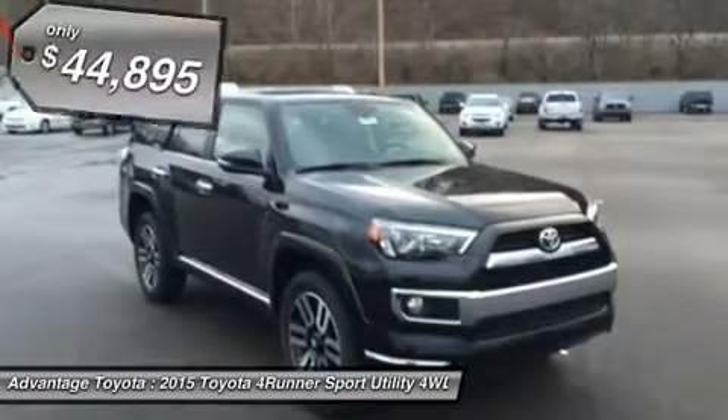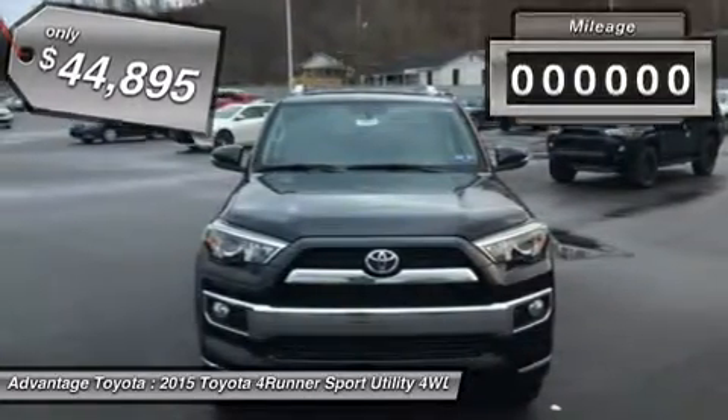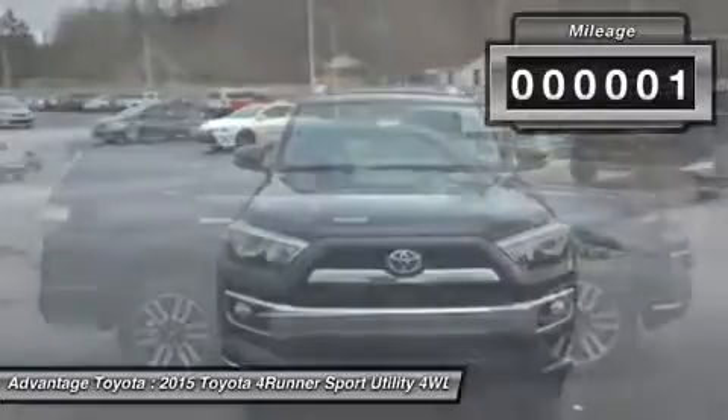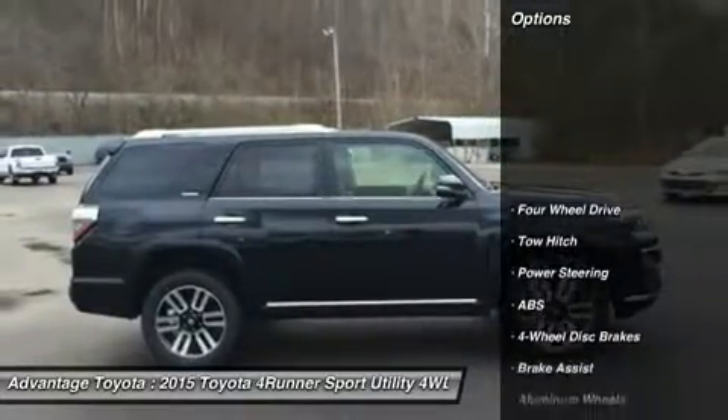On the road, the drivetrain on the 4Runner shines. It accelerates briskly with a 4.0-liter, 270-horsepower V6 engine mated to a smooth-shifting 5-speed automatic transmission.